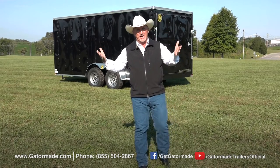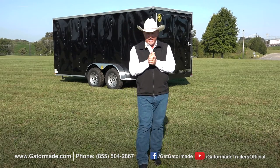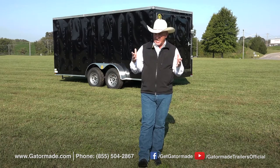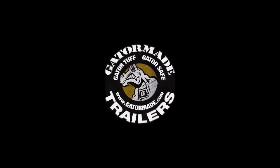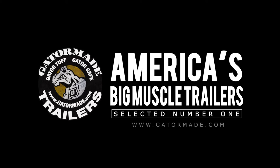Also, check us out on the YouTube channel or Facebook. Now again folks, Rick Barker with Gator Made Trailers — thanks for letting us share this time and tell you about this great line of trailers that we're really proud of, and we hope you get to own one soon. Gator Made, America's big muscle trailers. To learn more about our extreme duty professional grade trailers, visit GatorMade.com and find us on Facebook and YouTube.